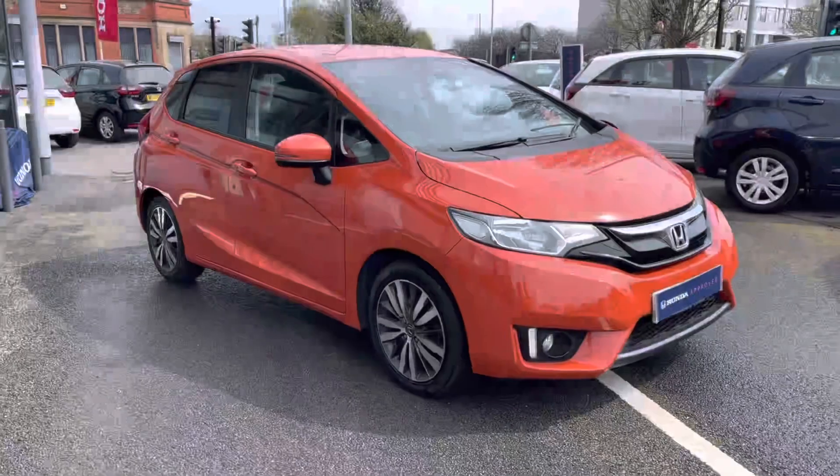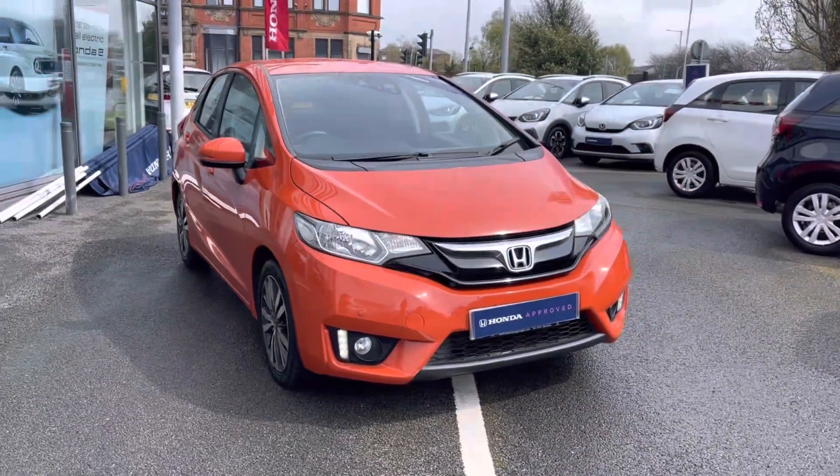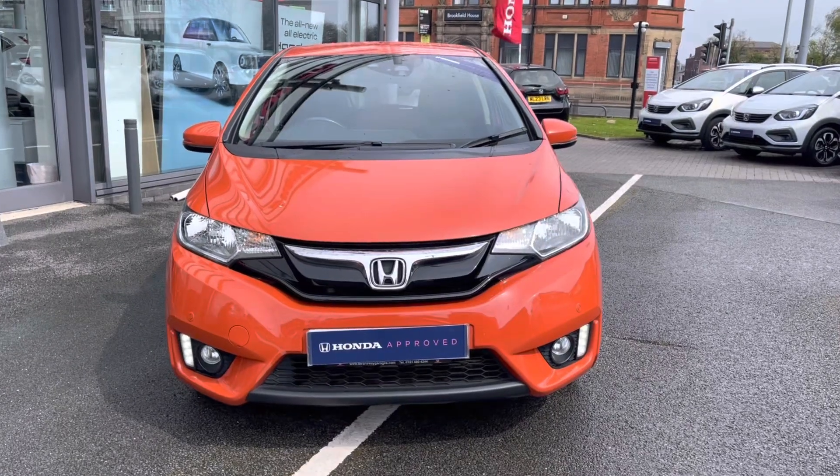Hi, my name's Charlotte from Honda Stockport and today I'll be showing you around this used approved vehicle. Take a look at this fantastic Honda Jazz i-VTEC EX — it is fresh in our stock and does come complemented in this gorgeous sunset orange, along with your efficient automatic transmission.